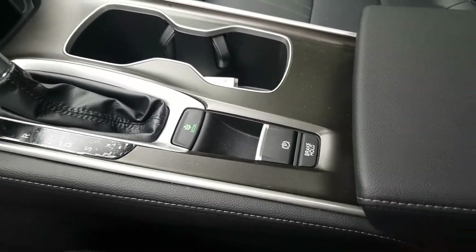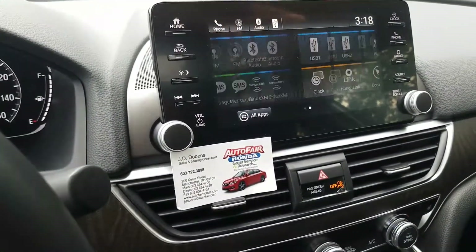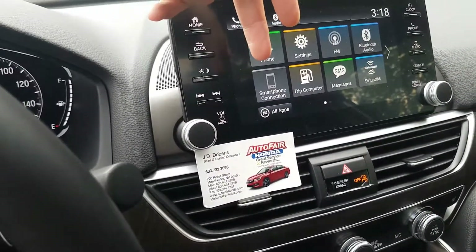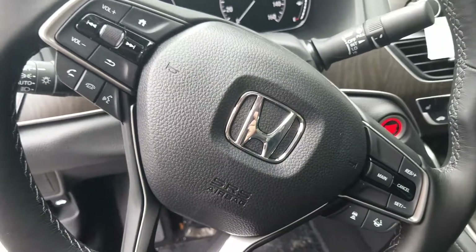Brake hold is really nice for those long trips. The last thing I want to show you is this amazing touchscreen — so intuitive and easy to use. It gives you phone capabilities, your settings, radio, Bluetooth, Apple CarPlay, really everything you'd need.